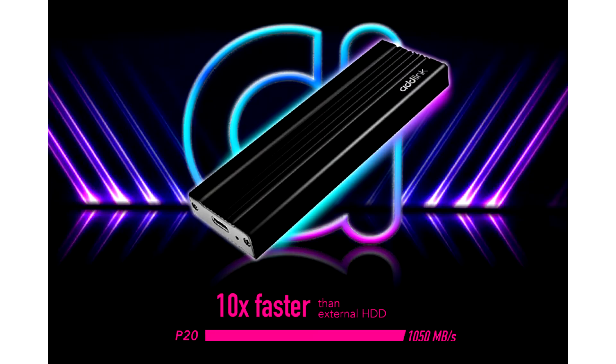Adelink announces the P20 Portable SSD with USB 3.2. Adelink today announced the launch of the new portable SSD that features read and write speeds up to 1050 MB per second and 1000 MB per second via USB 3.2 Gen 2.